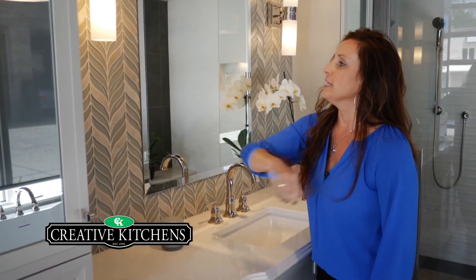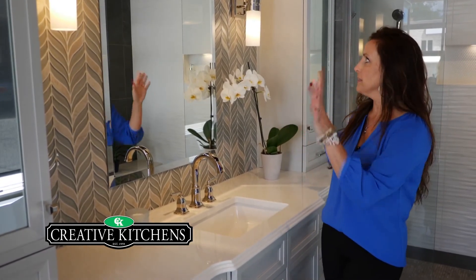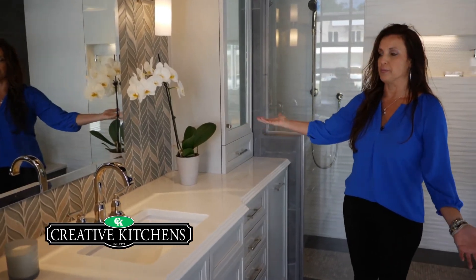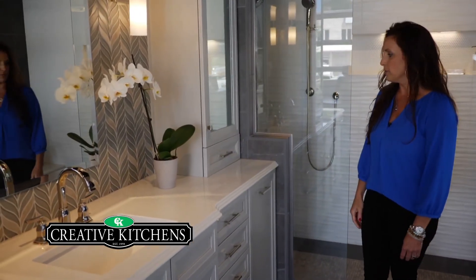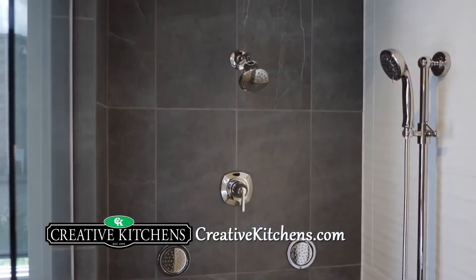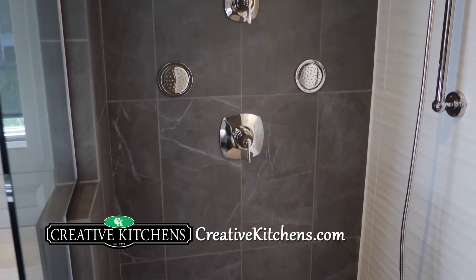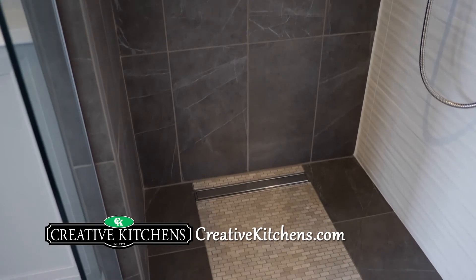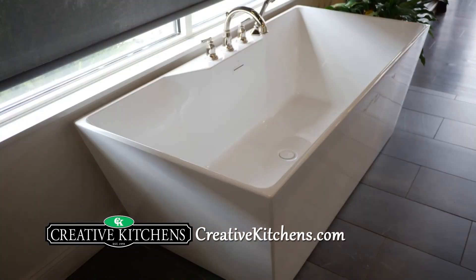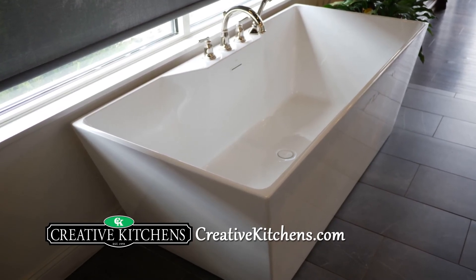Then we have our curbless entry shower, where we just have a small panel of glass to keep you enclosed. We did some really cool 3D tile here. And then we have our freestanding tub, which seems to be the popular item to put in master baths these days.